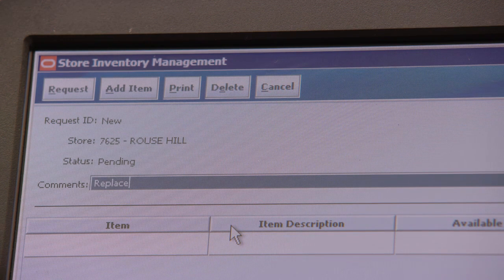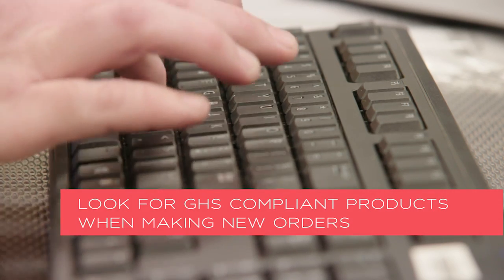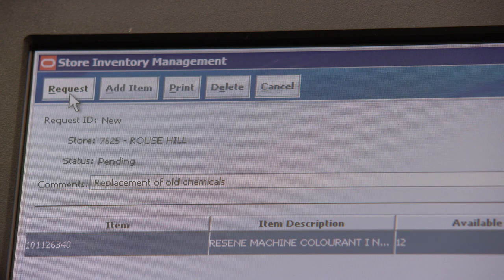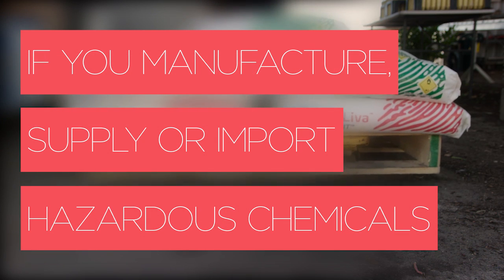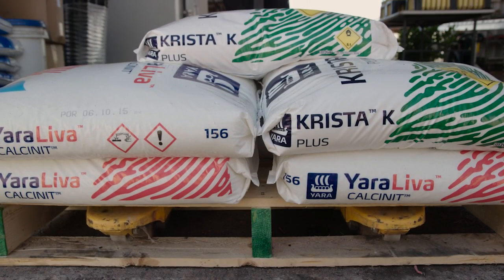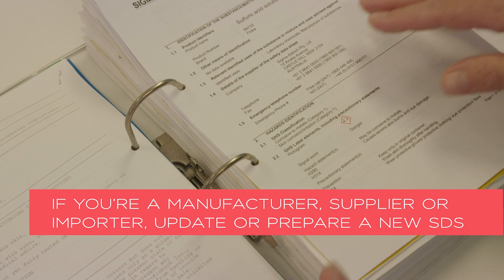Look for GHS compliant products when you're ordering new chemicals, or reconsider the quantities you purchase before the 1st of January 2017 to minimise the amount of stock you have with non-compliant GHS labels. If you manufacture, supply, or import hazardous chemicals, don't forget you need to update your current SDS or prepare a new GHS compliant SDS.